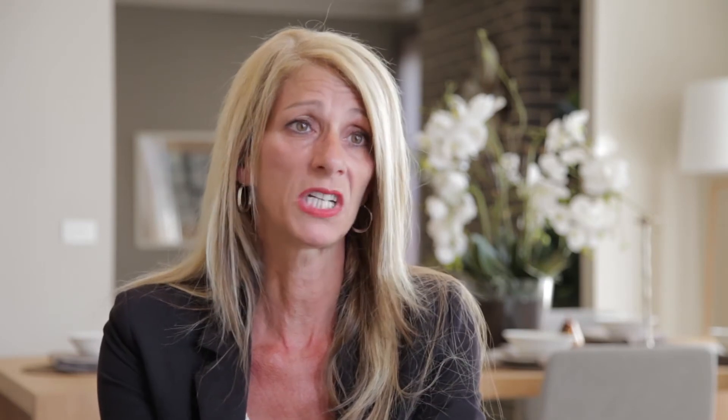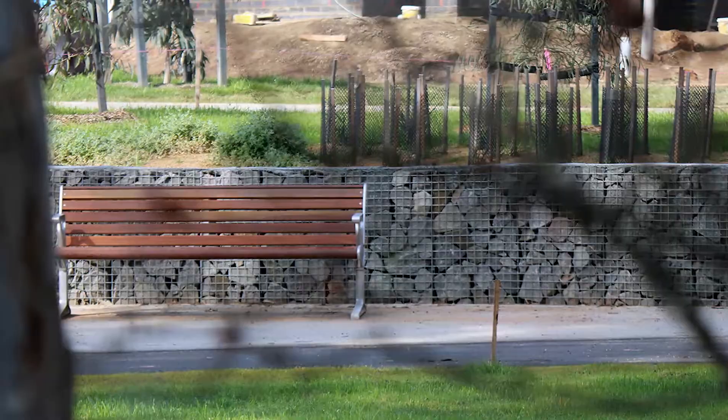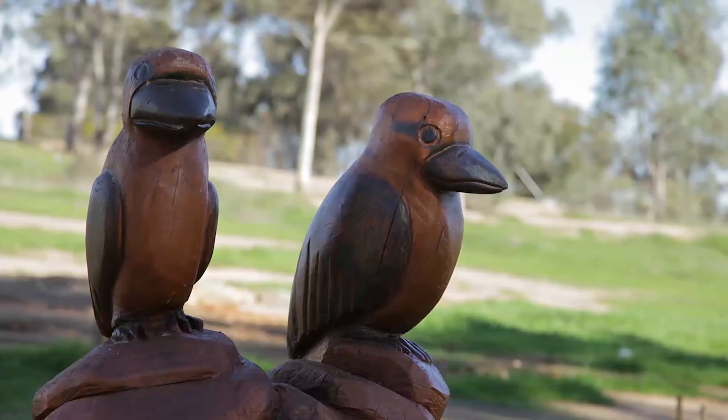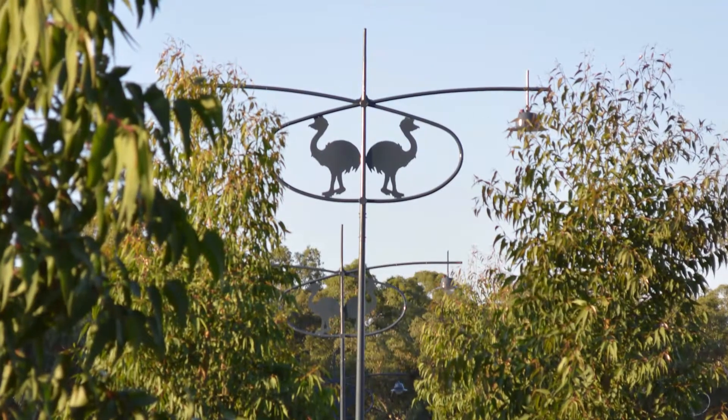The people coming to the estate have really embraced the effort that Villa Wood has put into their landscaping, their parks, and the features of the estate, which has brought a lot of traffic in and inquiry into us. It's been fantastic from WaterSun's point of view.